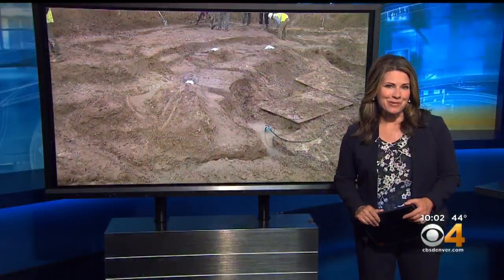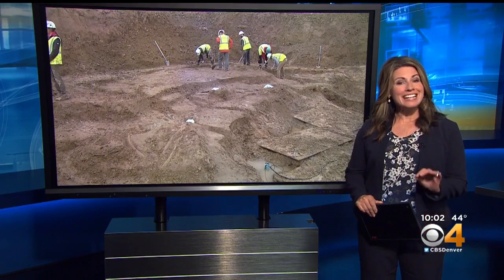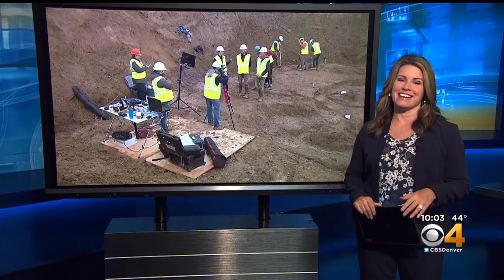You can say we are really digging this next story. Last week a construction crew found dinosaur bones in Highlands Ranch, and today we were lucky enough to get exclusive access to that dig site.